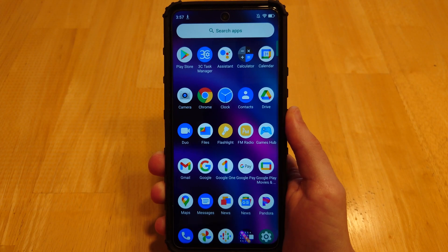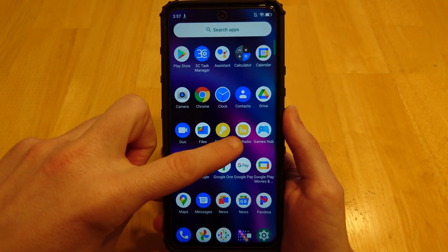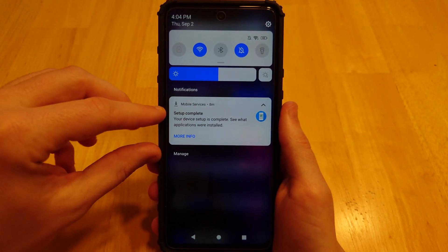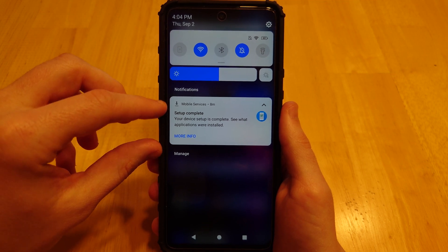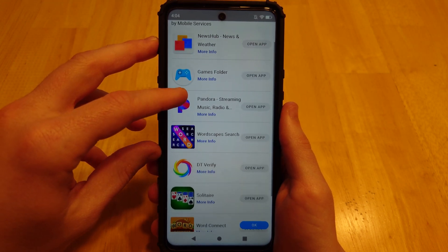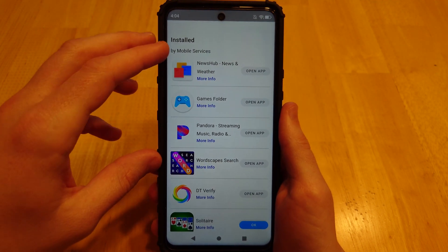Let's go down the list of apps that were pre-installed with the phone, starting from the top. There's FM Radio, that's fine. This Games Hub is what I'm curious about — I value my privacy. Look at this Mobile Services app doing its magic. You can see what apps it installed. All of these were installed without your permission, just because Mobile Services thought it was a good idea.